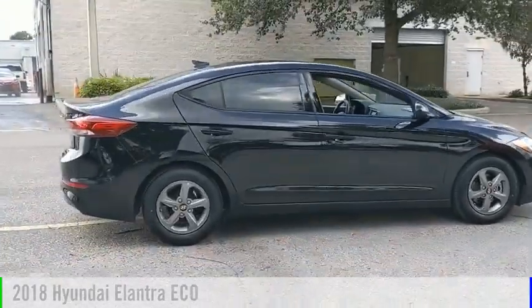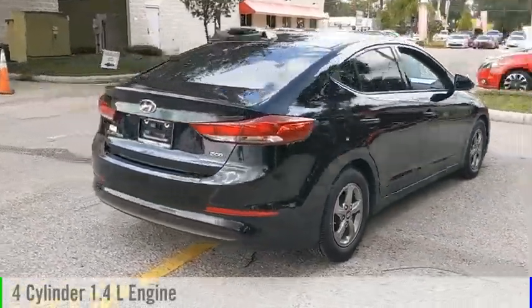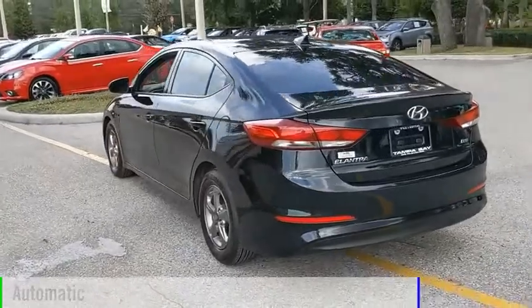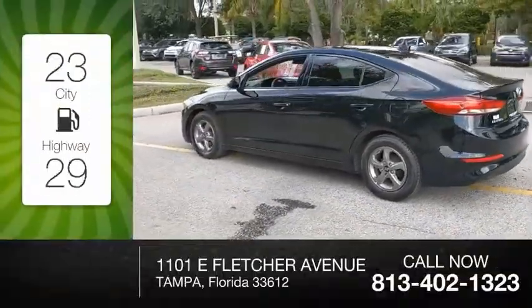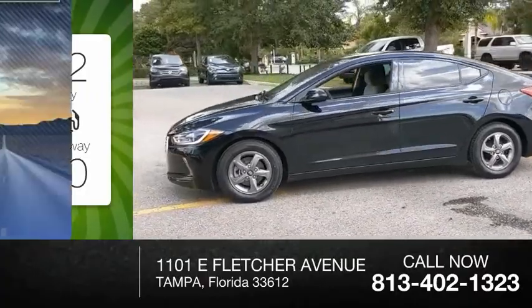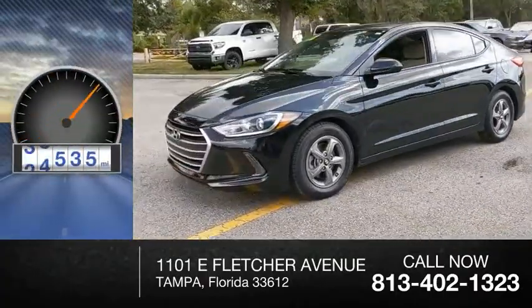This vehicle is powered by a front-wheel drive, 4-cylinder, 1.4-liter engine, and comes with an automatic transmission. Great fuel efficiency saves you money by requiring fewer trips to the gas station. This vehicle has less than 50,000 miles.